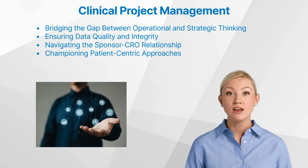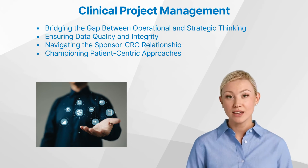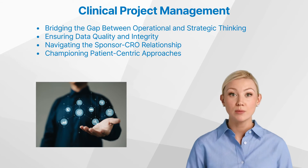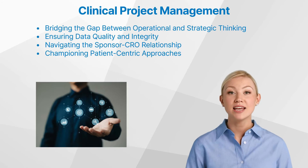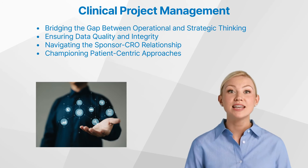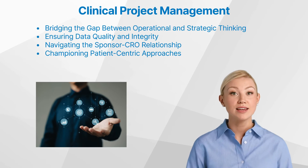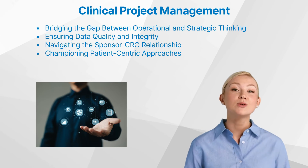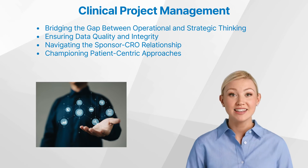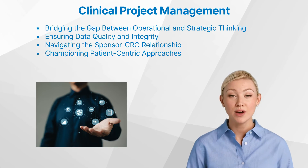At the heart of a clinical trial lies the integrity of the data collected, and the clinical project manager plays a crucial role in safeguarding this critical component. They must work closely with data managers and biostatisticians to ensure that the data collection processes adhere to the highest standards of quality and that the final dataset is reliable, accurate, and ready for analysis. This attention to detail not only upholds the scientific rigour of the study, but also instills confidence in the regulatory authorities and end users of the developed product.